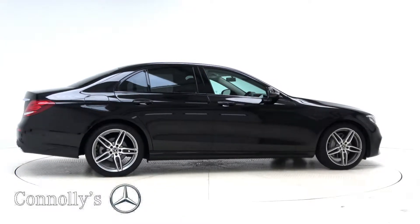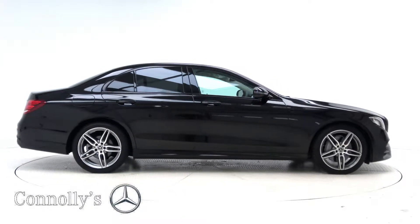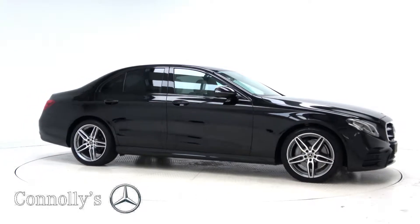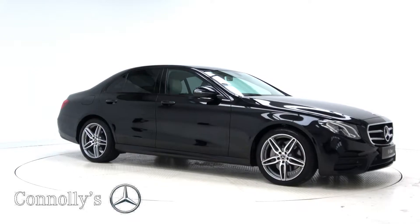For more information on this car or to arrange a test drive, contact our sales team on 091 33 7400. Call into our showroom located in Briar Hill, Galway, or check out our website at connellys.ie.